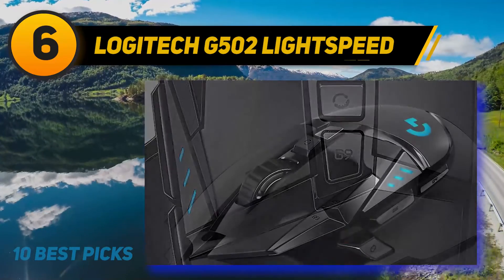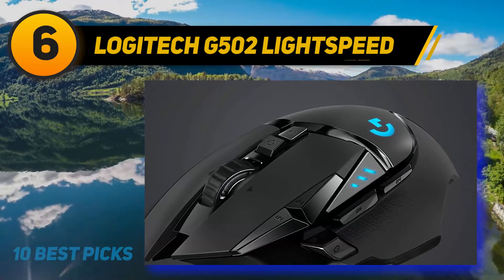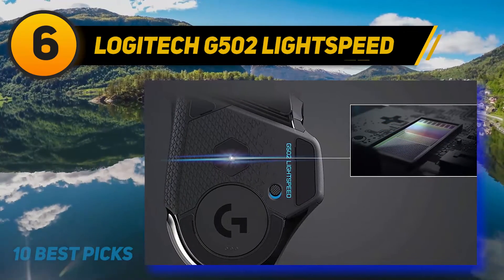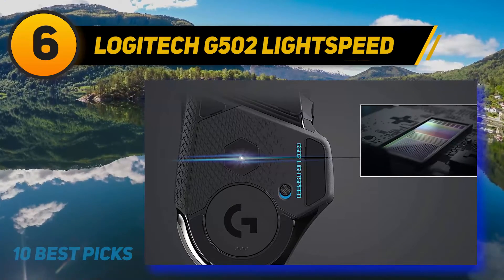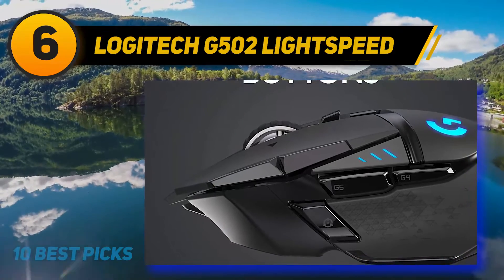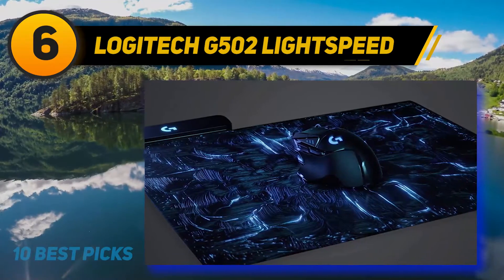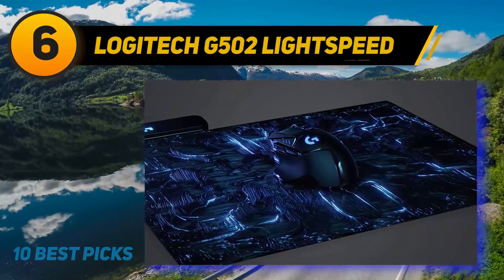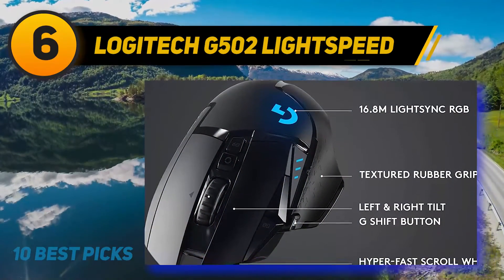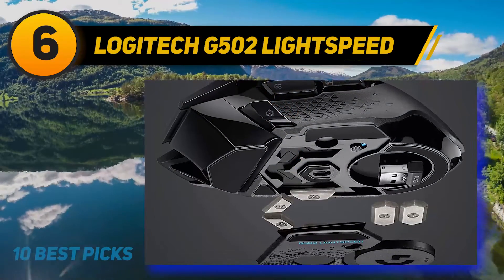At number six, the Logitech G502 Lightspeed. This wireless gaming mouse features a Hero sensor with 16,000 DPI movement speed. The mouse is PowerPlay compatible and has tunable weights. It offers great accuracy and responsiveness across all DPI ranges from 100 DPI to 16,000 DPI, and a central switch key below the scroll wheel lets you change DPI settings on the fly.